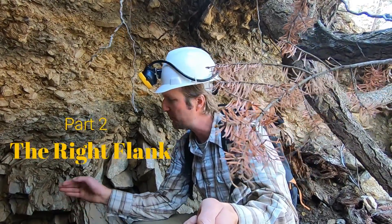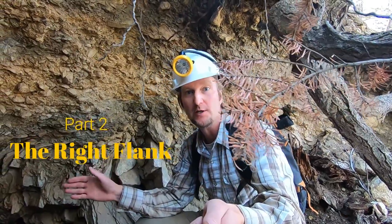Welcome back guys. Today we're heading down into an adit. We're going to explore it. I believe there's two tunnels and a shaft that veers to the surface. We're going to get in here, look around, take a couple samples and see what we find.